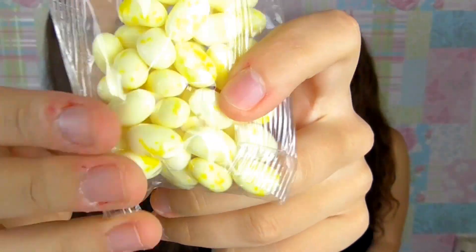Next we're gonna open our buttered popcorn Jelly Belly beans — I like the cute little pot they come in. Let's get into them — what the heck?!